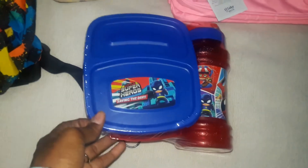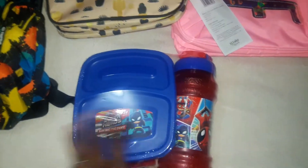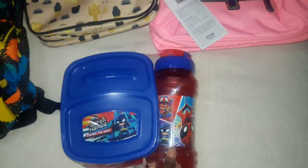I picked this up for my four-year-old to take to school. It has two compartments, so I think that would be really neat for him to put his snacks and lunch in, and then it came with a water bottle.